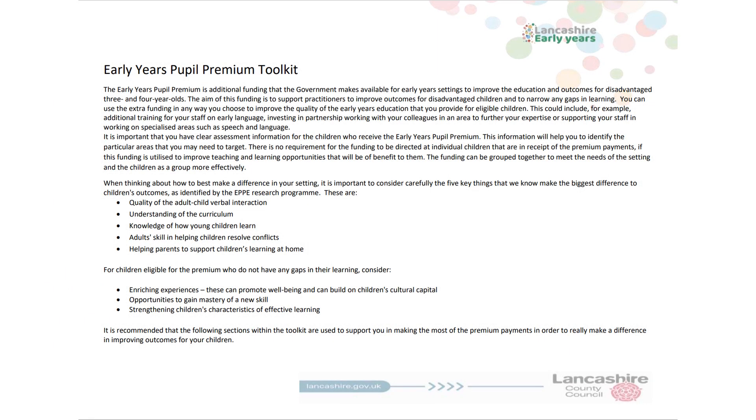I'm going to be sharing with you and talking you through Lancashire's Bespoke Early Years Pupil Premium Toolkit. Early Years Pupil Premium is allocated to support you to improve the quality of children's early years education, with support that can narrow the gap and improve school readiness and outcomes for all children.